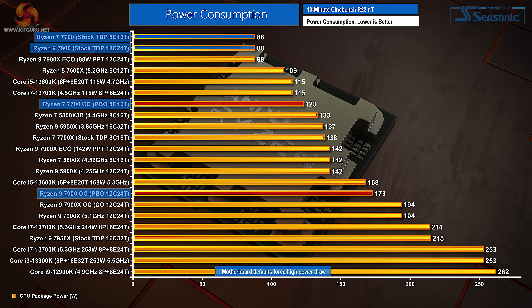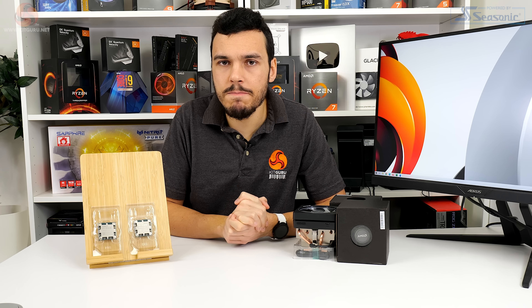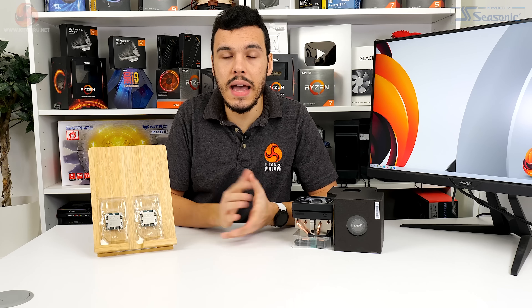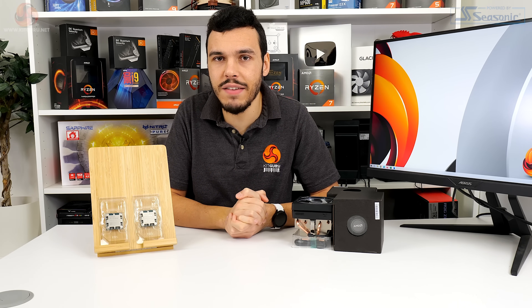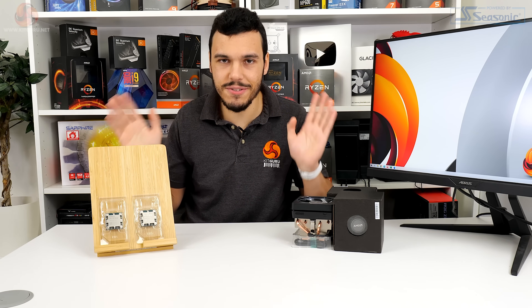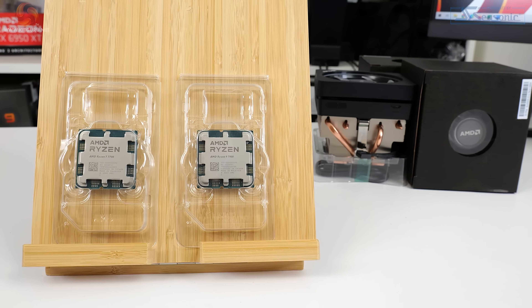On the downsides for Intel, the 13600K does command more power and Intel's platform has some feature downsides versus AM5. This could become an interesting battle, but I think the 13600K really is a tough chip to compete with — Intel has a bit of a diamond there, particularly with the current pricing. Overall, these are good additions to the market. The lower price point for these AMD chips is good, particularly because the AM5 motherboard side of things is still pretty pricey.